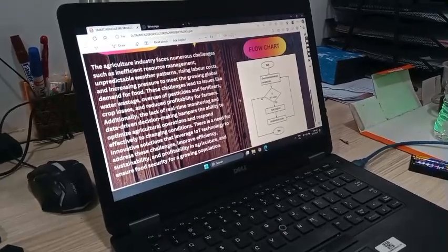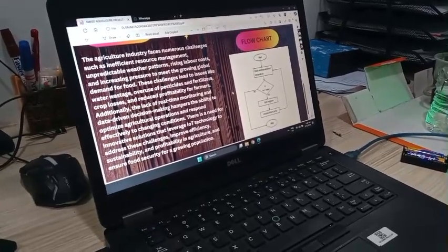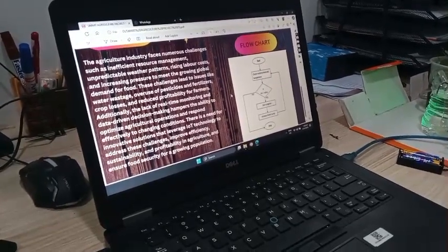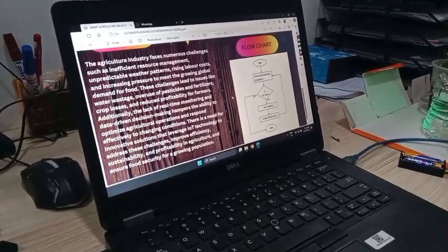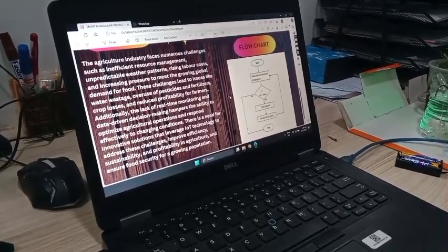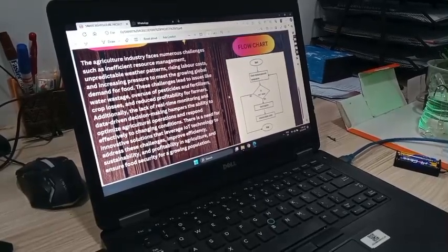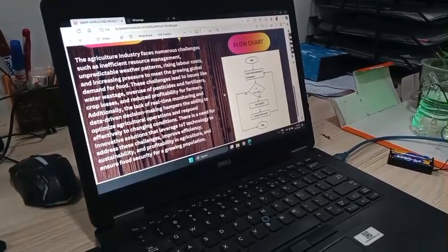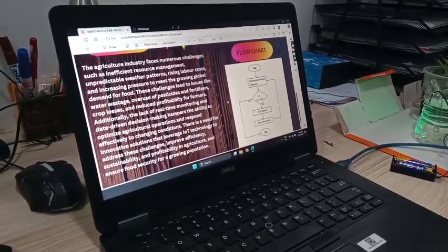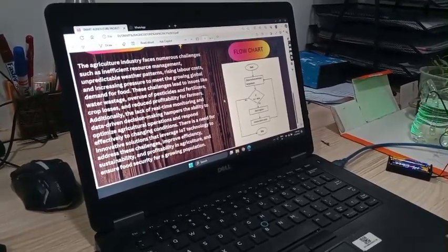Additionally, the lack of real-time monitoring and data-driven decision-making hampers the ability to optimize agricultural operations and respond effectively to changing conditions. There is a need for innovative solutions that leverage IoT technology to address these challenges, improve efficiency, sustainability, and profitability in agriculture, and ensure food security for a growing population.